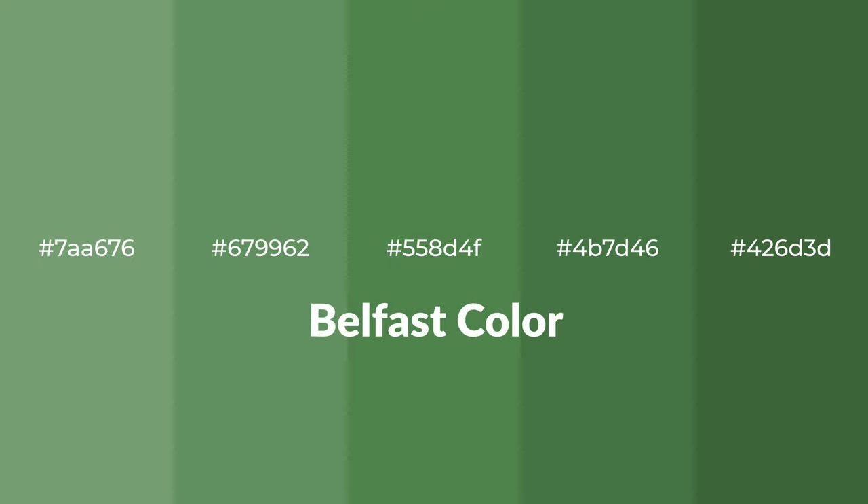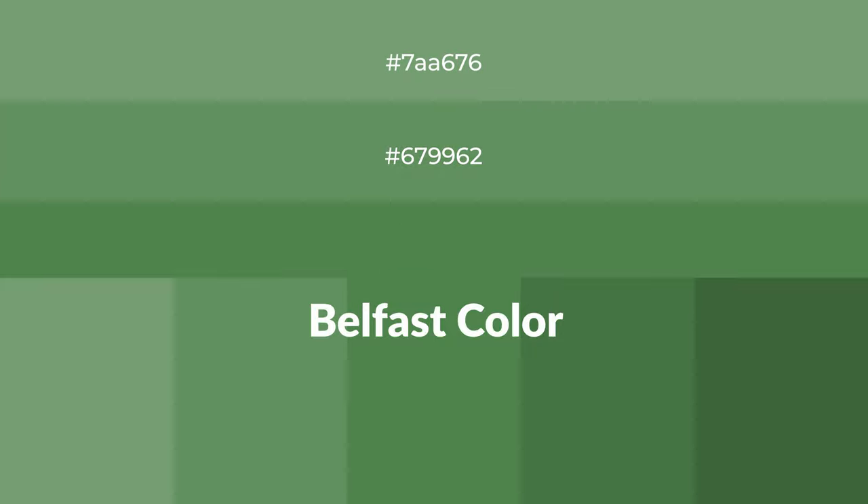Cool shades of Belfast color with green hue for your next project. To generate tints of a color, we add white to the color, and tints create light and exquisite emotions.